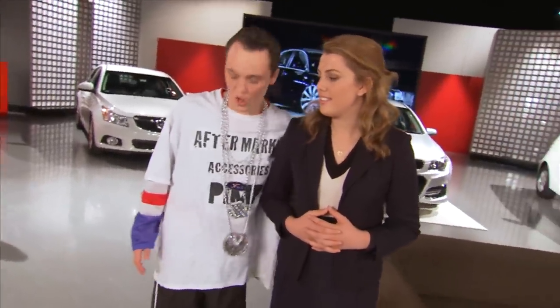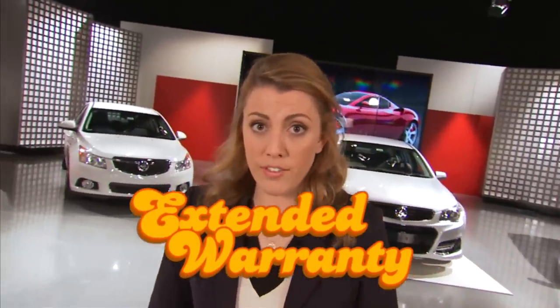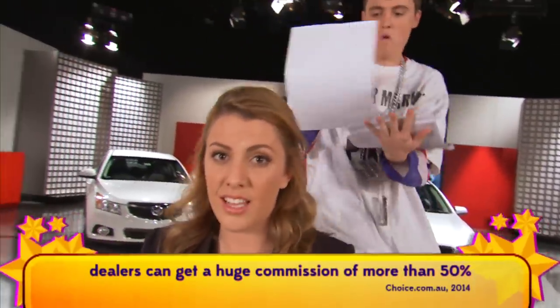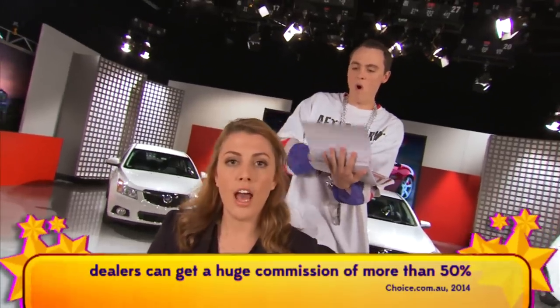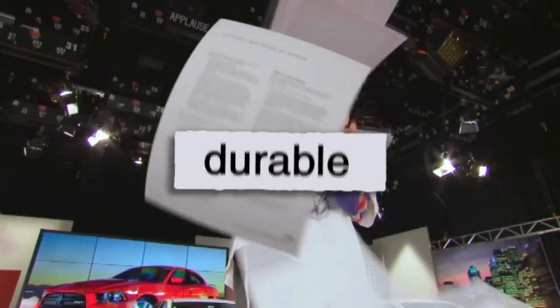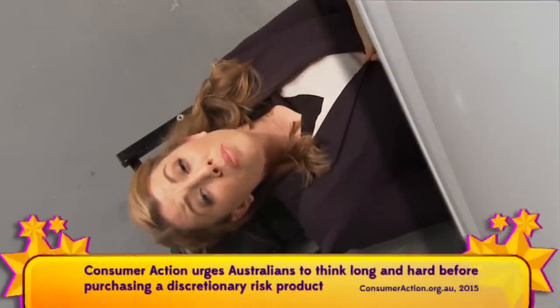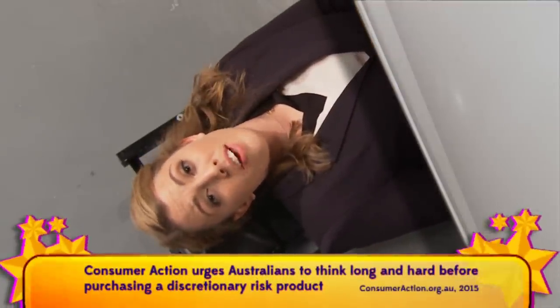In an expensive new ride, you're gonna need extra protection — that's loaded with terms and conditions. Extended warranties are a huge money maker for dealers, who can often get commissions of more than 50%. Ask what the warranty will get you that the Australian Consumer Law doesn't already provide — which means new cars must be of acceptable quality, durable, and reasonably fit for purpose. Consumer groups say you should be wary of extended warranties and that they can be a dubious investment.